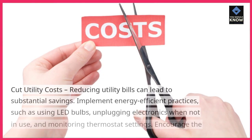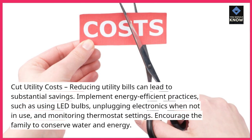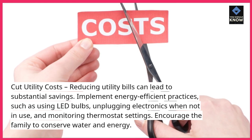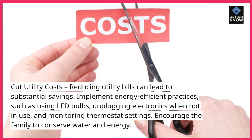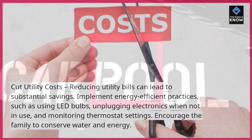Cut utility costs. Reducing utility bills can lead to substantial savings. Implement energy-efficient practices, such as using LED bulbs, unplugging electronics when not in use, and monitoring thermostat settings. Encourage the whole family to be mindful of water and energy usage.